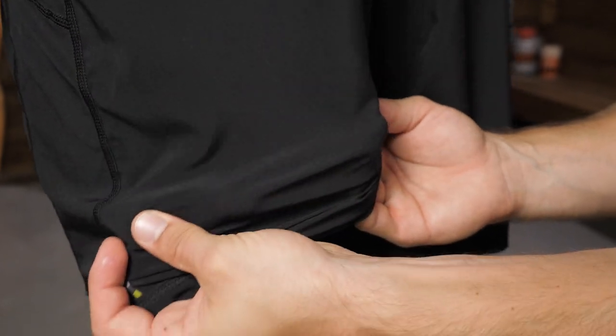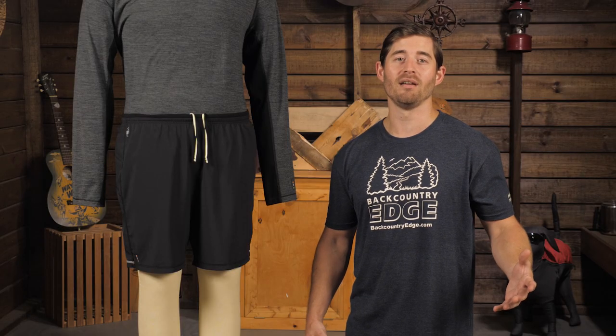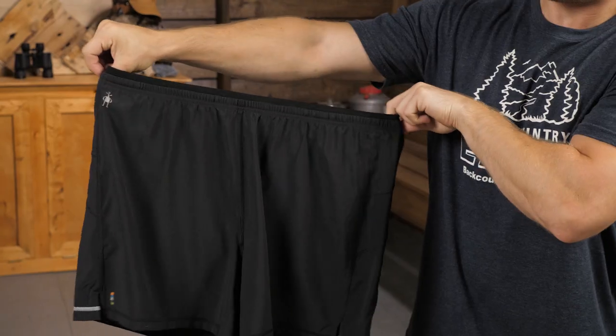The shell of the short is constructed from a mix of polyester and elastane, offering great protection and flexibility, while the liner is constructed of merino wool and polyester, giving you both support and comfort.